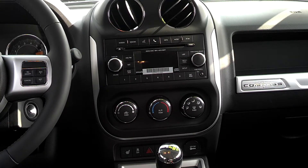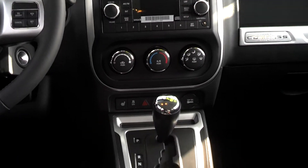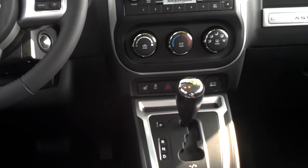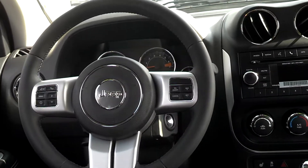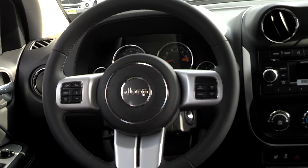It has your AC controls as well, heating, traction control, and heated seats. This one here also has, behind the steering wheel, handheld audio controls.